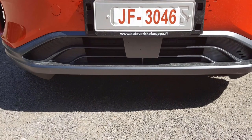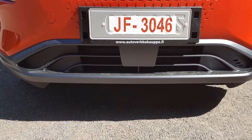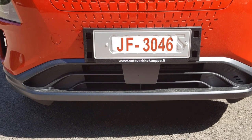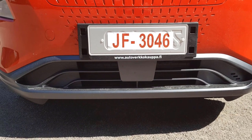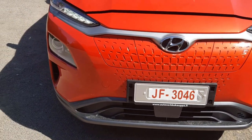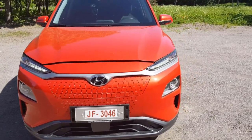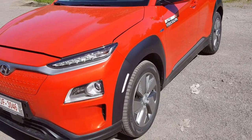Below, there's a small grille space that is closed in the electric version — it's likely open in the hybrid and petrol versions, since the Kona also comes in those variants. Overall, the front profile is quite modern and sleek. It has the bold Hyundai logo in the middle and matches with the body color. I'm pretty impressed with the front profile for this compact SUV.